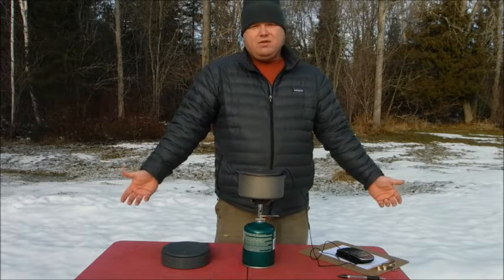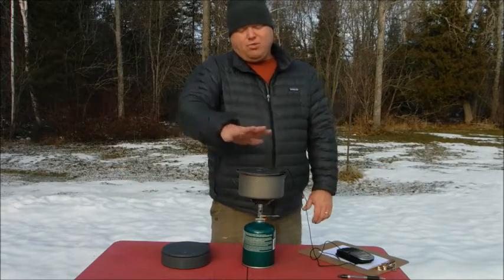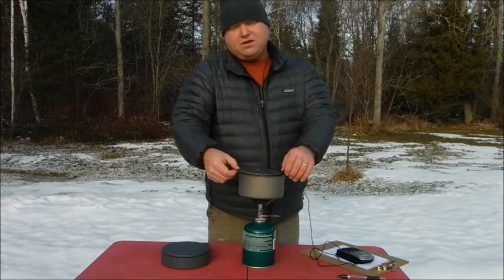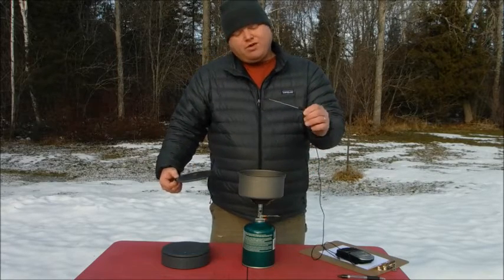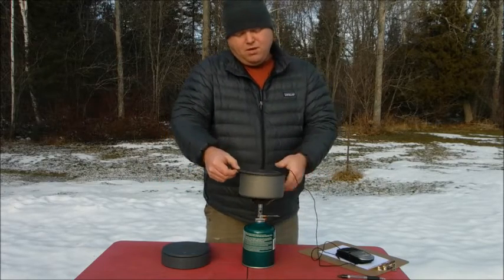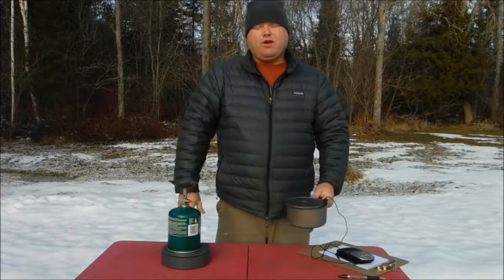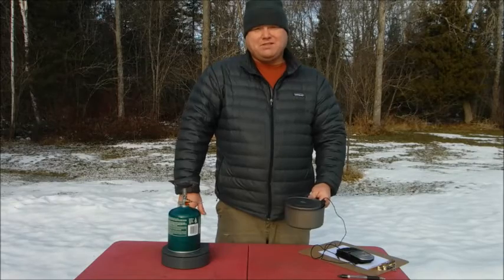If you've seen any of the videos in this series, you know what I'm up to. I'm going to boil two cups of water on my camping stove in the same pot that I always use. As I do that, I'm going to track the temperature with a temperature probe. Before and after each boil, I'm going to weigh my fuel canister so that I know how much fuel I've consumed. Let's get started.